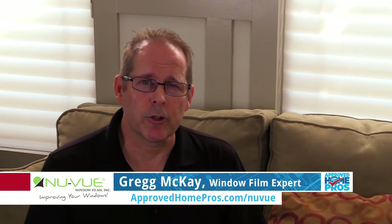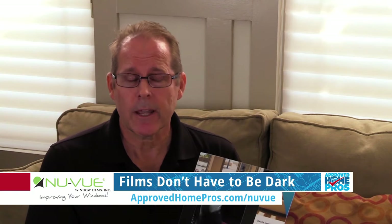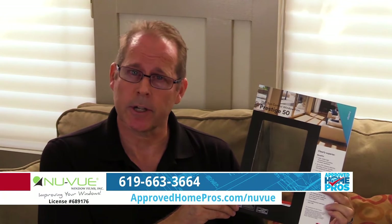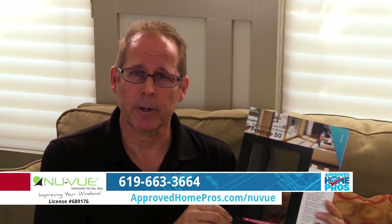I'm Greg McKay with NewView Window Films, and here's your Quick Tip of the Day. The misconception is that all window films are dark in appearance. They don't have to be. This is a typical 50% film — it will cut 50% of the heat, 99.9% of your UV rays, and you won't even be able to tell that it's on your glass.